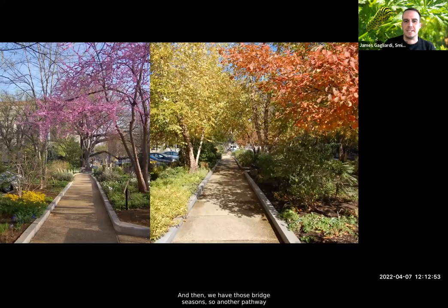We also have those bridge seasons. Another pathway through the pollinator garden in spring shows that beautiful redbud blooming at the top, some ground covers — those ephemerals that come out early in the wooded area before leaves shade them out — and on the other side of the screen you can see the foliage fully extended with fall tones. Thinking about how the garden transitions, the diversity brings both beauty and enriches the lives of wildlife in our city garden.